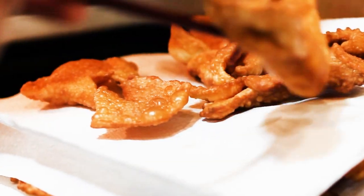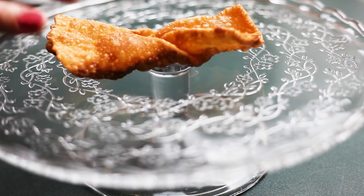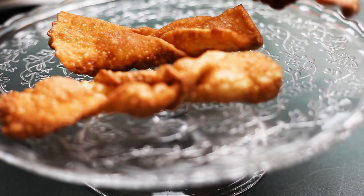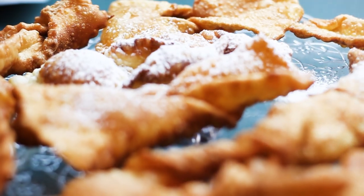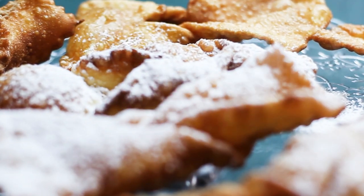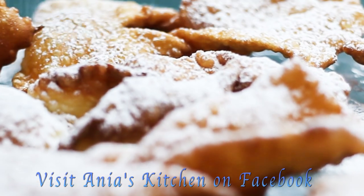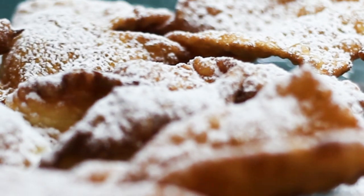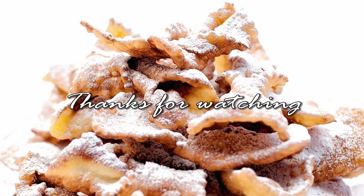I'm making a mountain like this with my faworki. When they are still warm, we arrange them on the serving plate and sprinkle them generously with icing sugar — and they are ready to eat! They are delicious. I hope you guys give it a try; if you do, please let me know what you think, and I will see you next time. Bye!